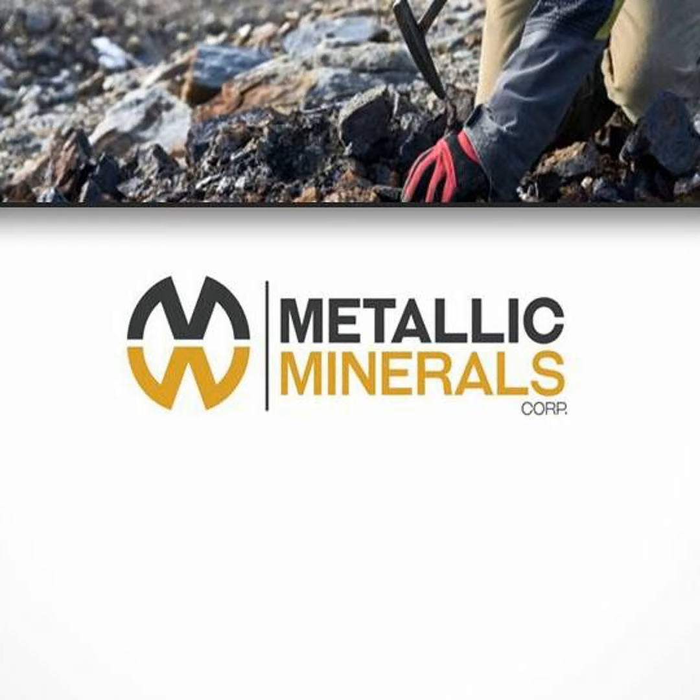There's more value in silver that came out of the Keno Hill Silver District than all the gold in the Klondike. So it really is a world-class district and a great place to be exploring.